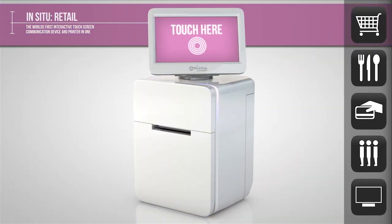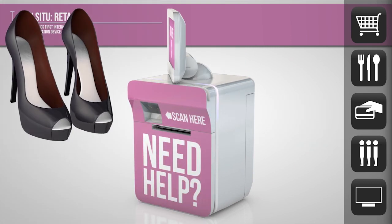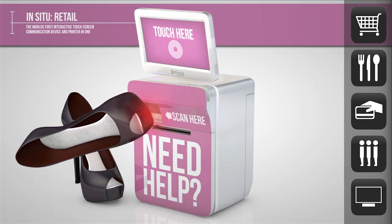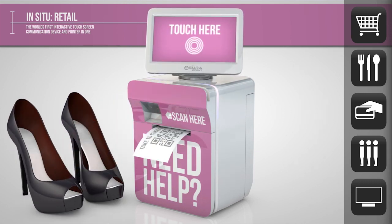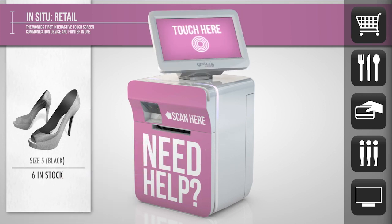The modern purchase process requires a huge amount of flexibility. Take a pair of shoes — the Azura C-Print engages the customer by letting them check everything from colour to stock availability and instant ordering.